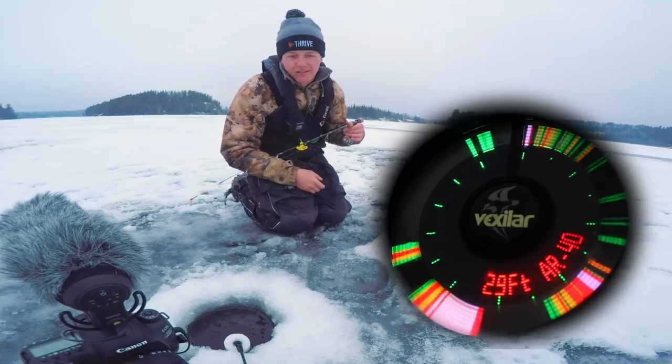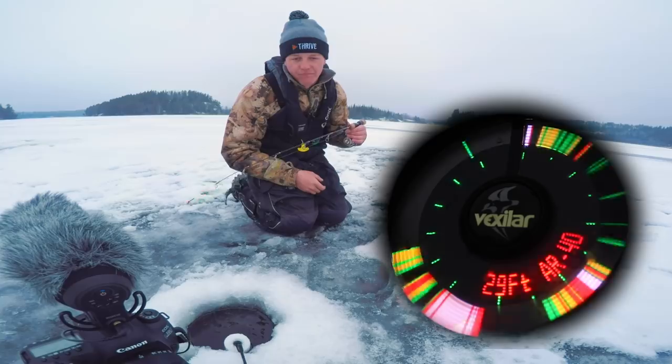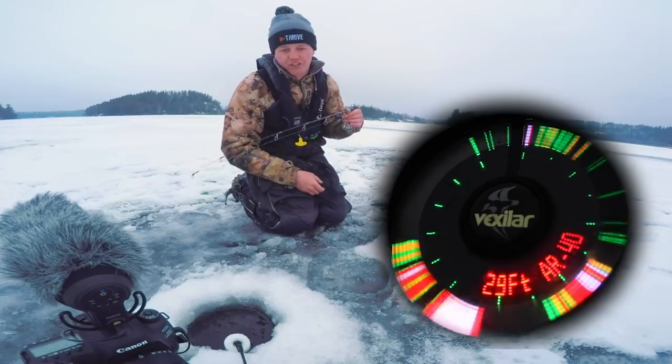See how it turns from green to red — you want that change in colors. This one's charging fast. Oh, there's two fish there.